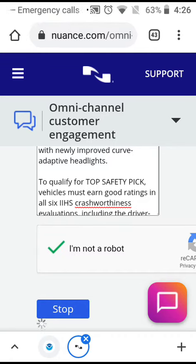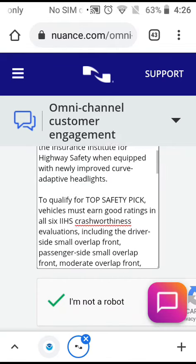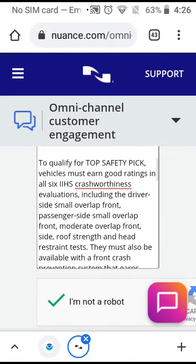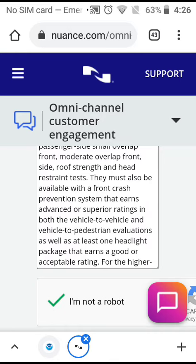To qualify for Top Safety Pick, vehicles must earn good ratings in all six IIHS crash-worthiness evaluations, including the driver-side small overlap front, passenger-side small overlap front, moderate overlap front, side, roof strength, and head restraint tests. They must also be available with a front crash prevention system that earns advanced or superior ratings.